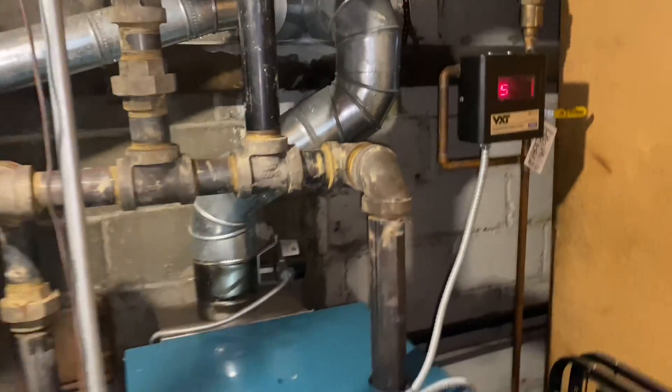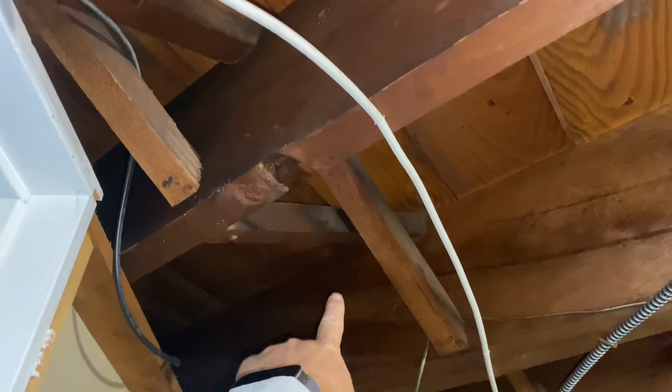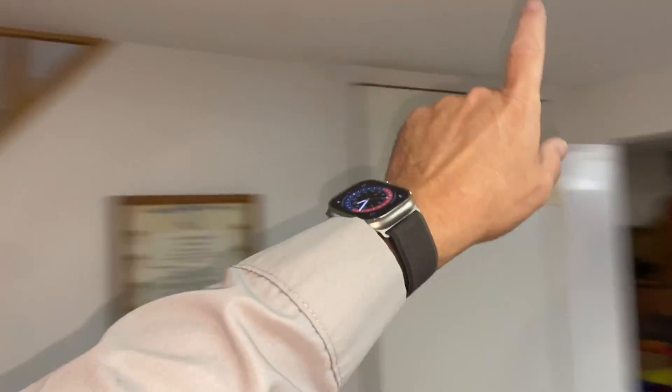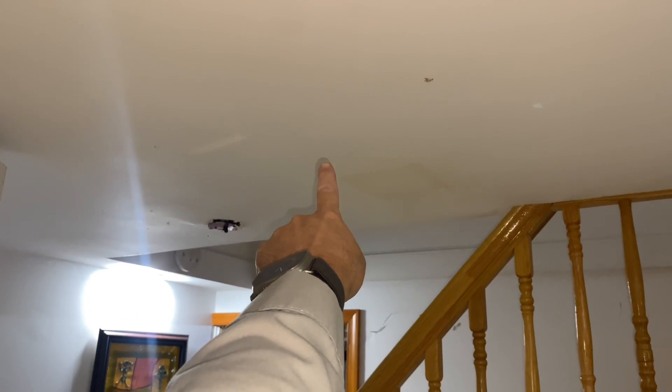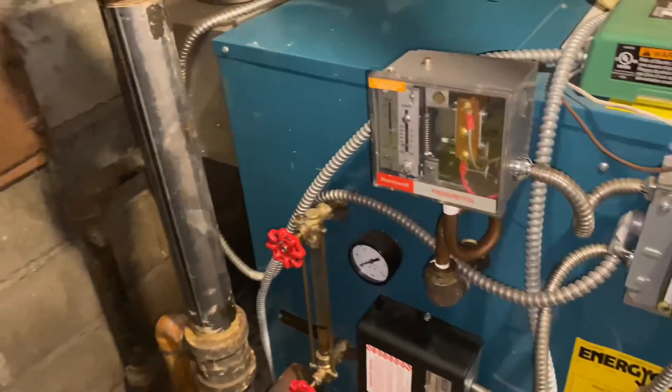We've got some nice steam right there. What converts this estimate into a service call is that the radiator on the second floor up there is spitting out water. This one is not. The one here isn't, but the one over there is. The one on this floor is fine, but the one up there is not. And the one in the second floor upstairs bedroom is not, but that one is.